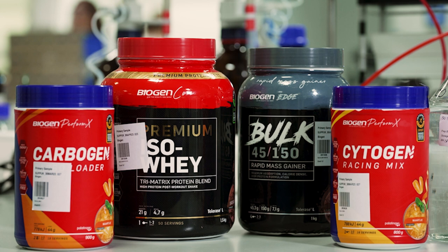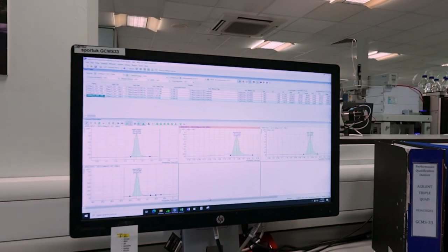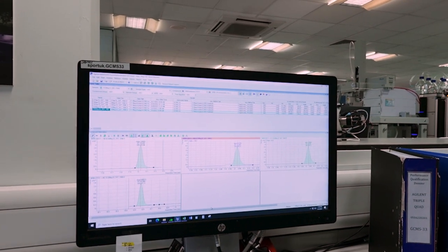The difference between Informed Sport and Informed Choice essentially comes down to the amount of testing that is required by each programme. For Informed Sport, we have to test every batch that is produced of a certified product. So if a product is produced maybe 30 times a year, we must test every batch before that batch is released to market. It's called pre-release testing.